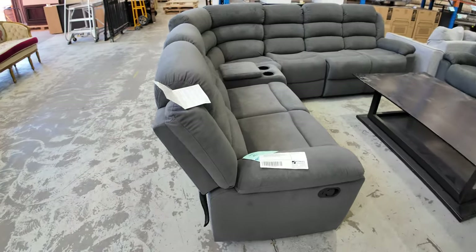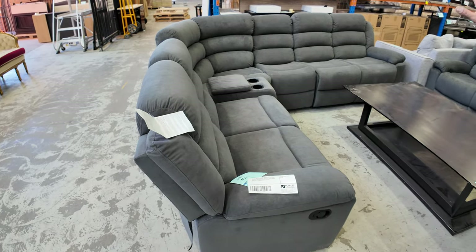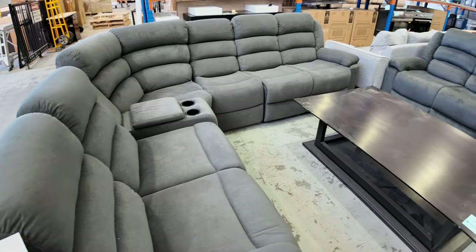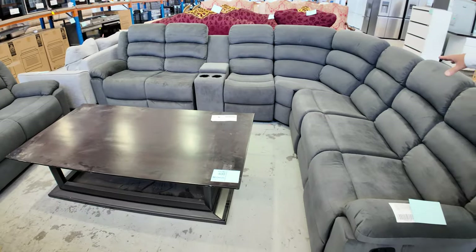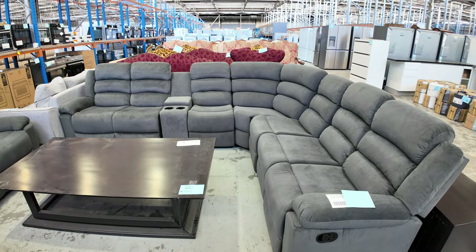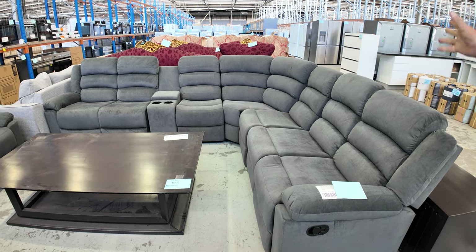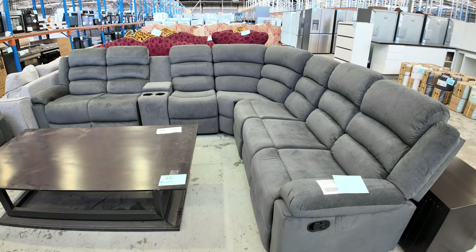We'll start off with these beautiful corner theatre lounge suites. These are recliners — we've got the five-piece set, and there's only about four or five of those, but there's a stack of these big six-piece sets. These ones have got the extra piece, fully modular so you can switch them around. They come with the consoles and the recliners. These lounge suites will be starting around $850, maybe around $950 for the big one — plenty of them to go around and really good buying.